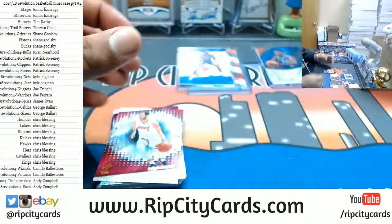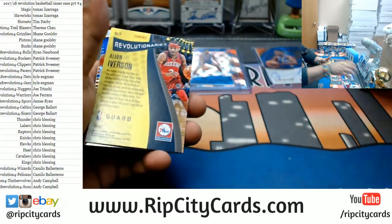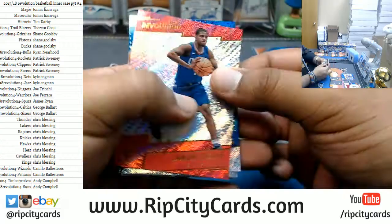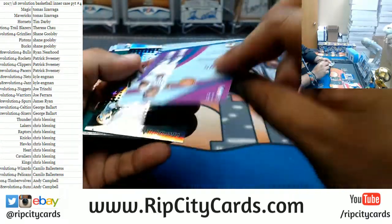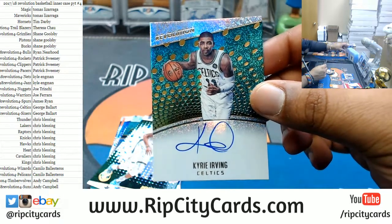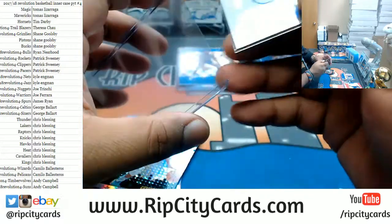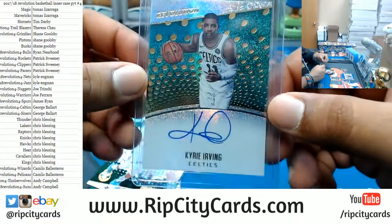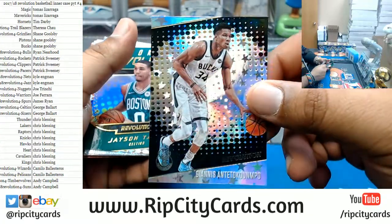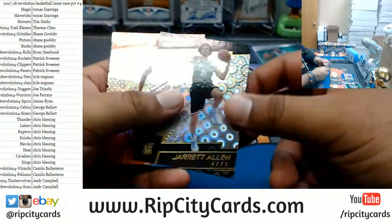A Giannis Lift Off die-cut for the Bucks — he always has his mouth open like he can't breathe through his nose. An Allen Iverson Impact variation for the Sixers. We got an auto — a Kyrie Irving on-card auto for the Celtics. That is a nice card. Autos in Revolution are very nice. Two autos and a Galactic so far. A Giannis Astro for the Bucks, a Tatum rookie Revolution, and a Jared Allen Nets Groove.